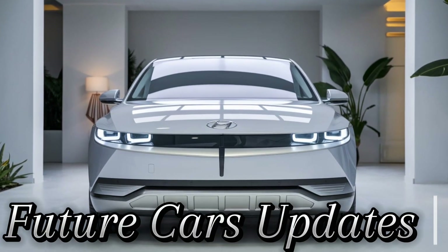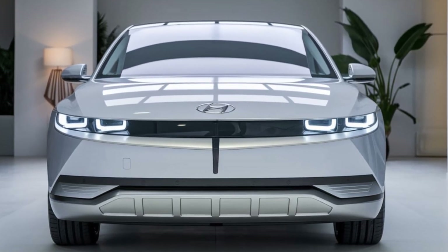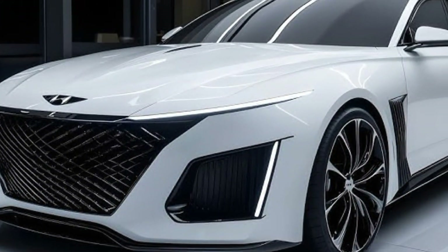Welcome back to Future Cars Updates, where we bring you the latest news and reviews of upcoming cars from around the world. Today we're taking a closer look at the 2025 Hyundai Grandeur, a luxurious sedan that combines modern elegance with cutting-edge technology.